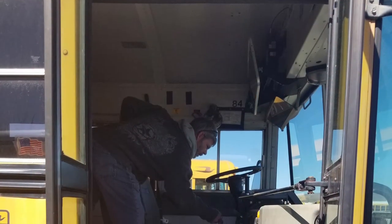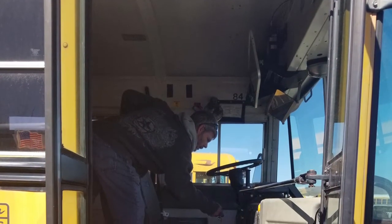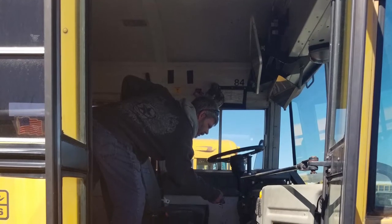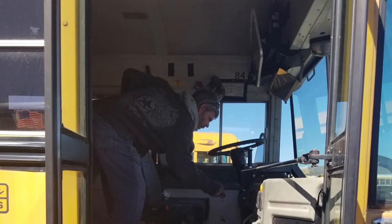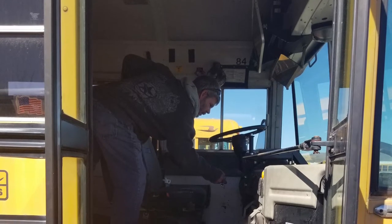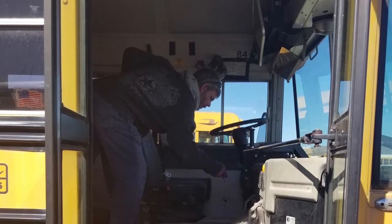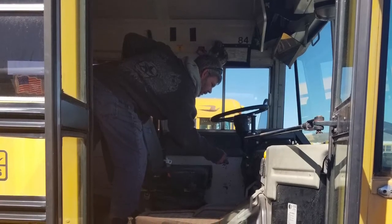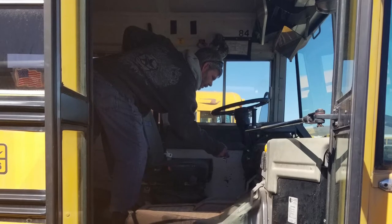The auction stated the buses were running, however our previous experience with auction vehicles meant we wanted to be ready for anything. To avoid a costly haul, at minimum we usually bring spare batteries with us. In this case, we didn't have 8D batteries laying around, and after a full day of searching town, only one store carried them and they were priced well over $350. So we decided to chance it and asked to use the truck to jump the battery if needed.